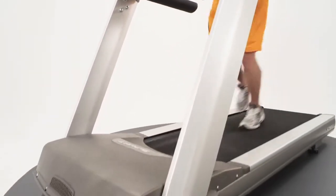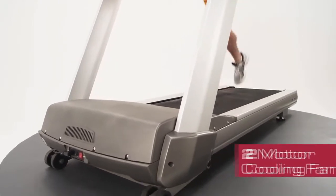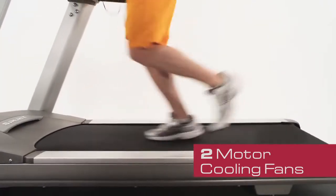The CT800 comes equipped with a continuous-duty DC motor. There are two fans that keep the motor cool to ensure it doesn't overheat and need replacing prematurely.